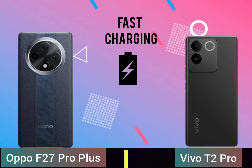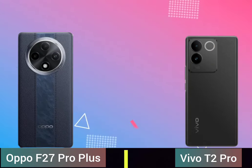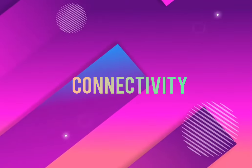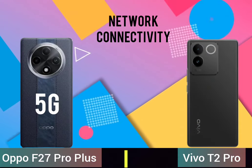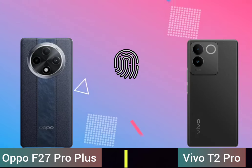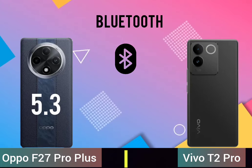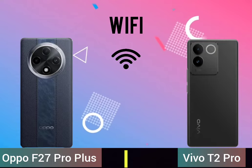Fast charging, wireless charging, connectivity network, fingerprint sensor, Bluetooth, Wi-Fi.